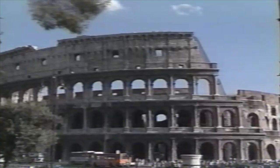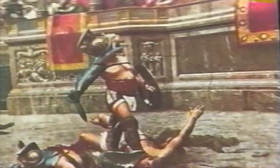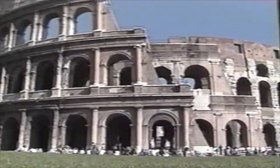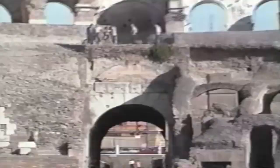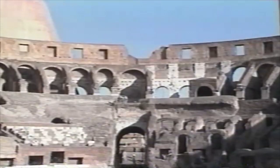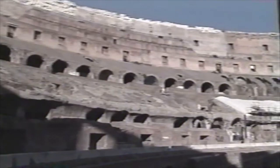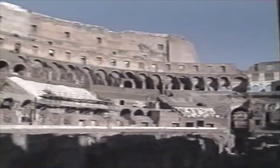Hundreds of gladiators slaughtered thousands of wild animals here. But historians doubt that Christians were actually thrown to the lions. Today, echoes of the past reverberate in the brilliant sunshine. With imagination, one can still hear the shouts of the crowd urging the Emperor to give his thumbs-up or thumbs-down sign to determine whether a gladiator would live or die. A giant awning operated by sailors brought here from the Adriatic port of Ravenna kept out the sun and rain. A wooden floor, which could be flooded for the staging of mock naval battles, covered the basement cells visible today.